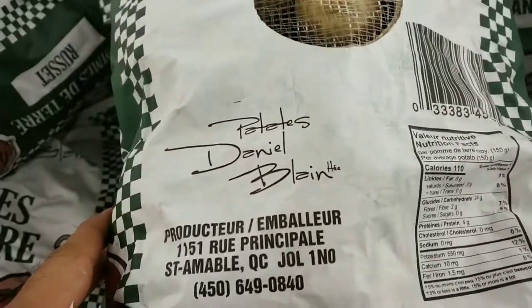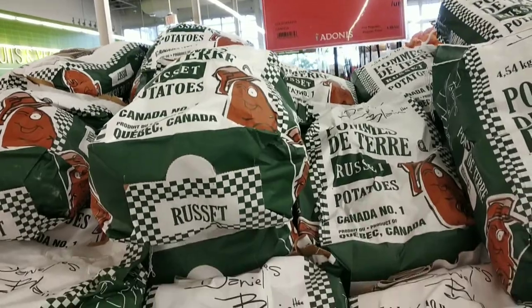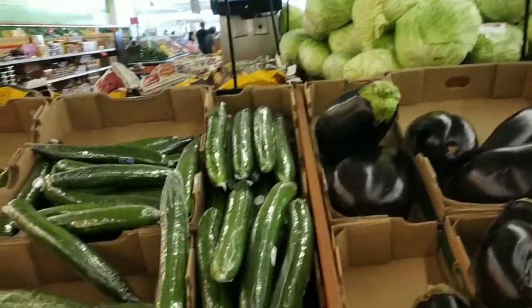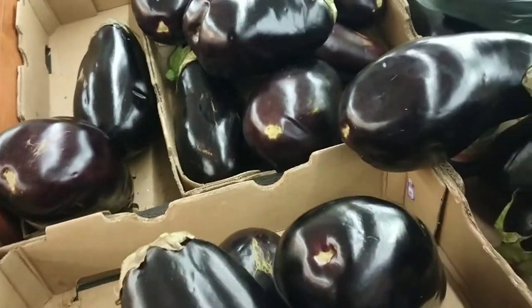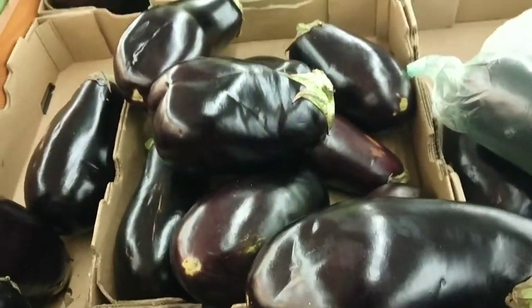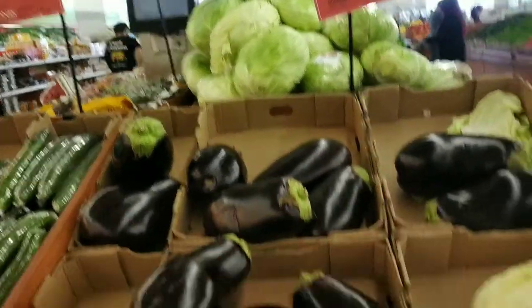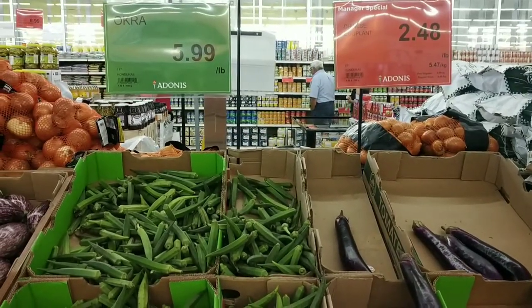Now we'll go to the aloo — that's our very own potato. Potato is 4 dollars per half a kilo, which is about 450 grams. Moving on to kira — cucumber — it's 1 dollar for each unit, which is like 60 rupees. And this big brinjal, called eggplant here, is a little expensive — 1 and a half dollars per pound, so about half a kilo. Each one is around 2.5 to 3 kilos, so one unit would be around 200 to 300 rupees in Indian currency.